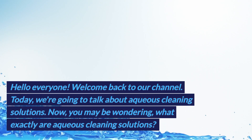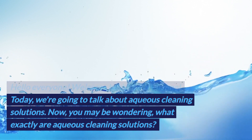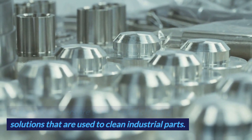Hello everyone, welcome back to our channel. Today we're going to talk about aqueous cleaning solutions. Aqueous cleaners are water-based cleaning solutions that are used to clean industrial parts.